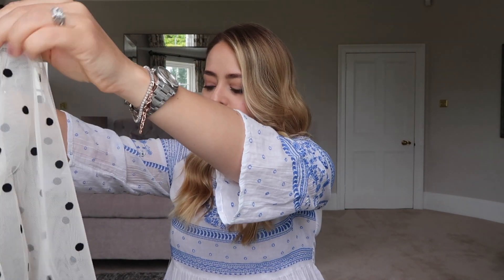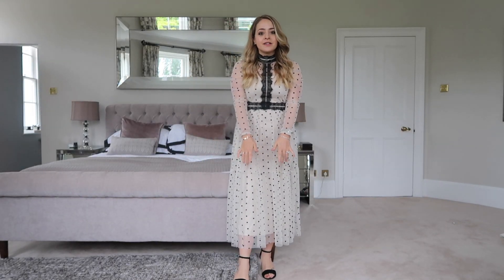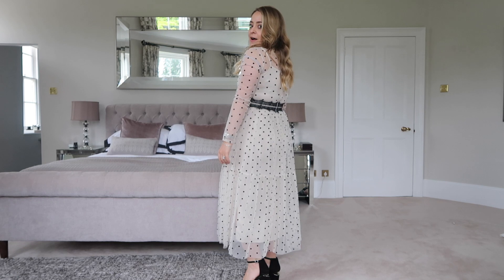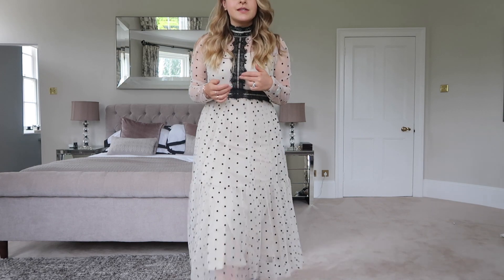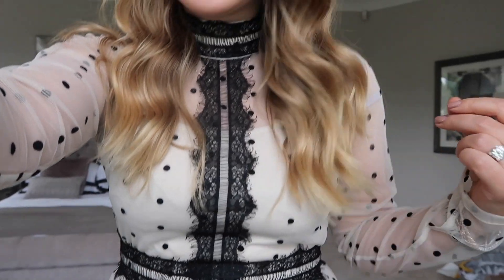It looks quite pretty but might be a little bit long on me. However, it's a raw edge so I could just cut it if I was feeling bold. I've put on my shoes that I would wear with it and it's actually a really nice length with them — you can still see the shoes. It's definitely what I wanted the last polka dot one to look like. I think I'm going to take this with me for an evening dinner event — I really like the detail on the waist. It's really pretty; I'll probably wear it with Spanx.